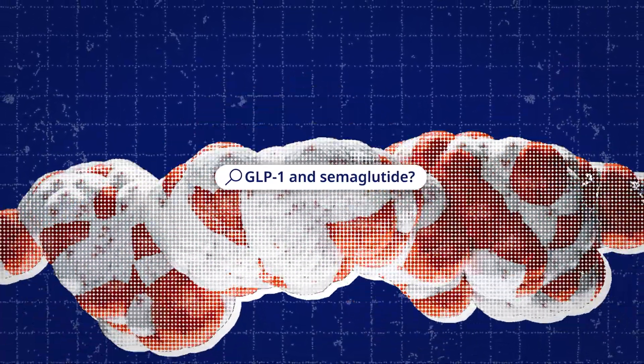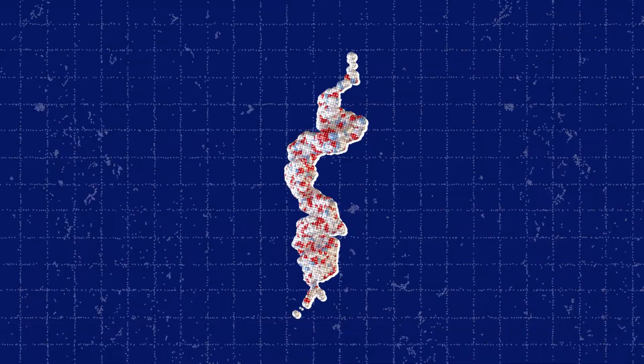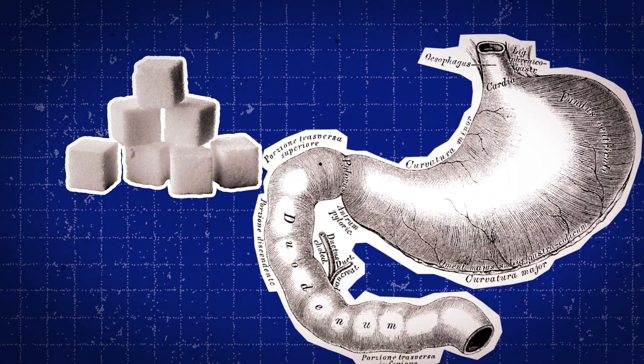What is the difference between GLP-1 and semaglutide? When we eat, GLP-1 is naturally released by our gut cells. One of its effects is controlling blood glucose and making us feel full.